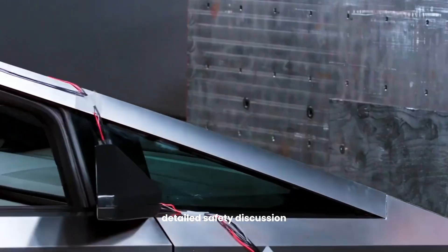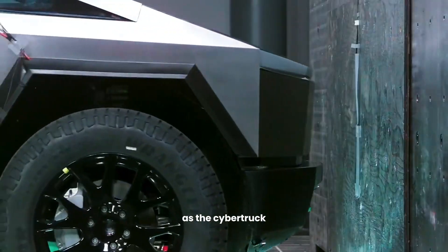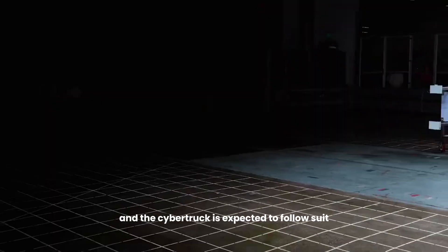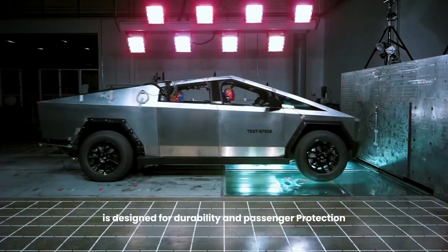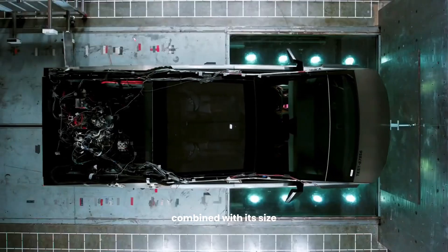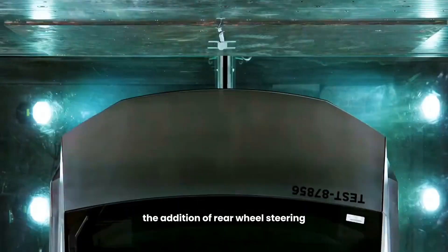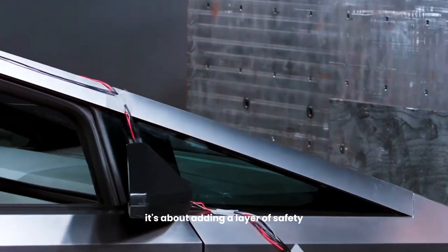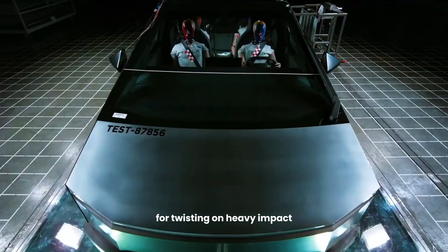Safety is paramount, especially for a vehicle as unconventional as the Cybertruck. Tesla has a reputation for producing some of the safest vehicles on the road, and the Cybertruck is expected to follow suit. Its stainless steel exoskeleton is designed for durability and passenger protection. However, its high performance combined with its size does raise concerns about its impact in collisions with smaller vehicles. The addition of rear-wheel steering, a feature designed to improve handling and agility, is an interesting twist — it's not just about making the truck more maneuverable; it's about adding a layer of safety by enhancing its stability. This has gone viral in safety videos for twisting on heavy impact.